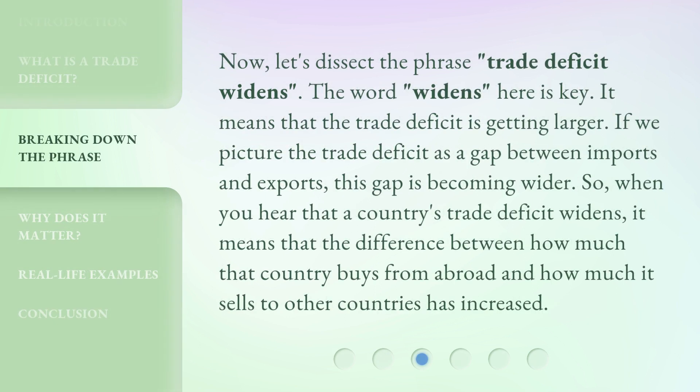Now, let's dissect the phrase Trade Deficit Widens. The word 'widens' here is key. It means that the trade deficit is getting larger. If we picture the trade deficit as a gap between imports and exports, this gap is becoming wider. So, when you hear that a country's trade deficit widens, it means that the difference between how much that country buys from abroad and how much it sells to other countries has increased.